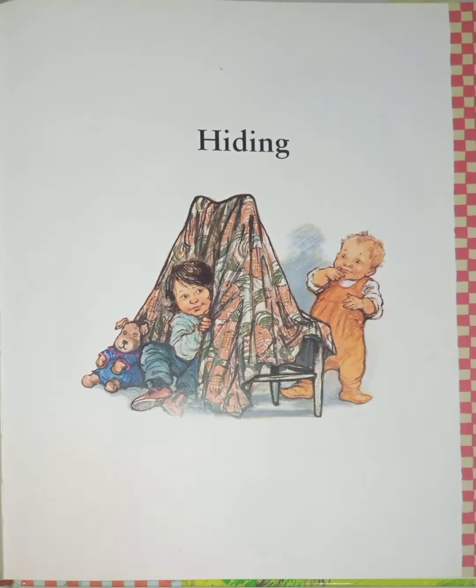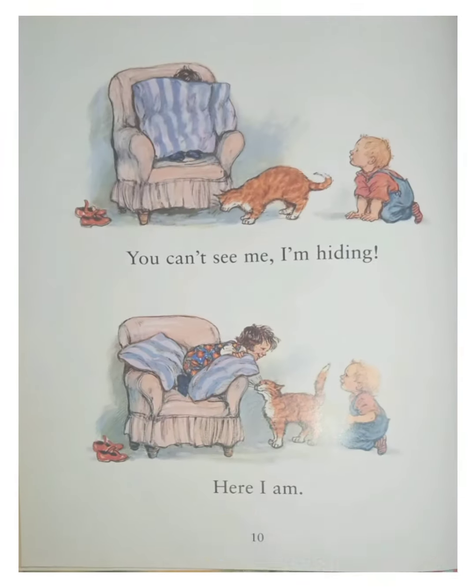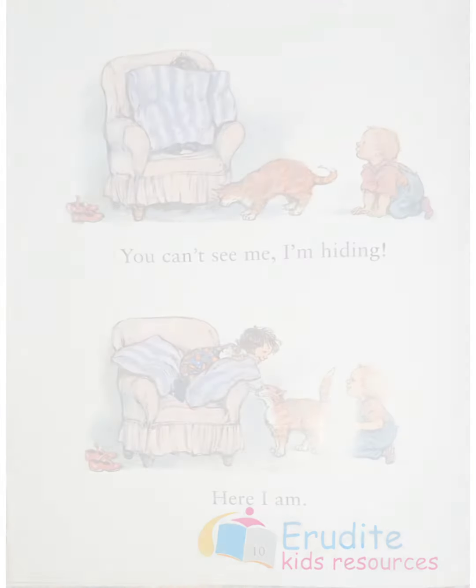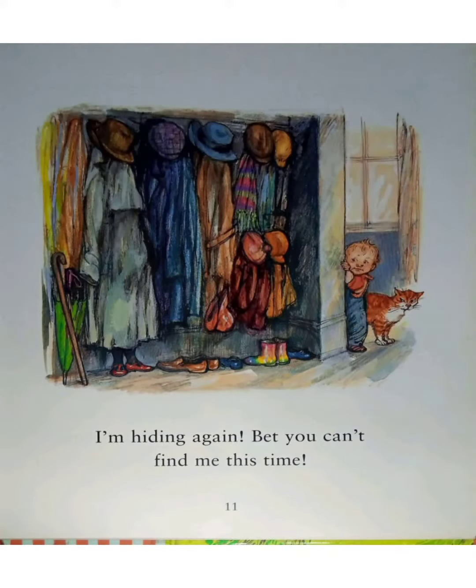Are you ready? Let's go! You can't see me — I'm hiding. Here I am. I'm hiding again. Bet you can't find me this time.